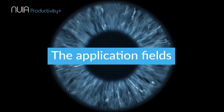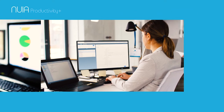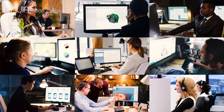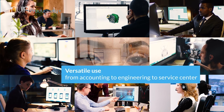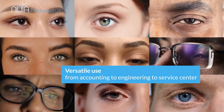There are virtually no restrictions to Nuya's fields of application: accounting, purchasing and sales, engineering, software development, or service center. Immediately ready for use, this eye control software provides tangible benefits right from the start and is a great motivator for all users.